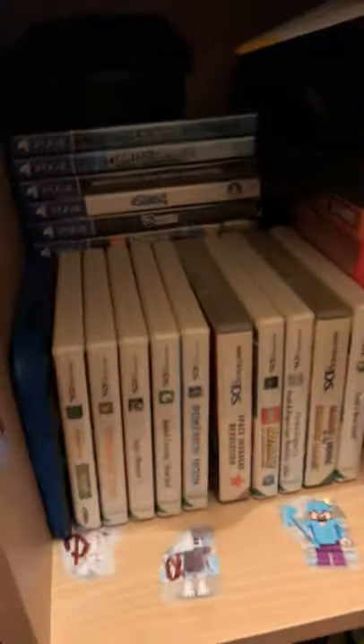My video game shelf: PlayStation 4, 3DS, Switch, some Wii U games behind there. Then here are just some random LEGO sets I own — I just had to put them in here for space.